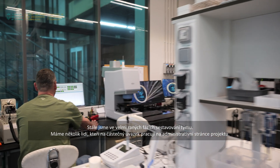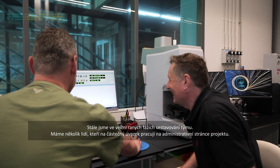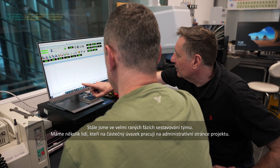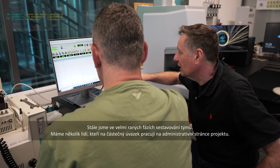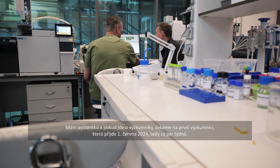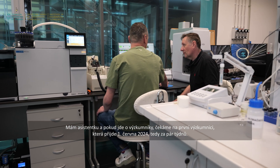We are still very much in the early stages of assembling a team here. We have some people contributing part time on the administrative side of the project, and I have an assistant. In terms of researchers, we are waiting for the first researcher to come on the first of June this year — in a few weeks — and then a few other postdocs and PhD students will be joining in the second part of 2024.